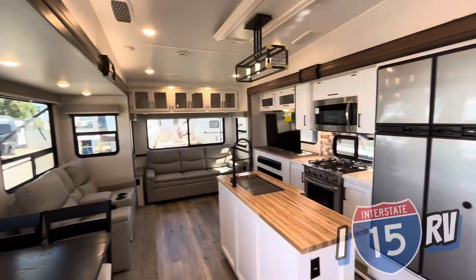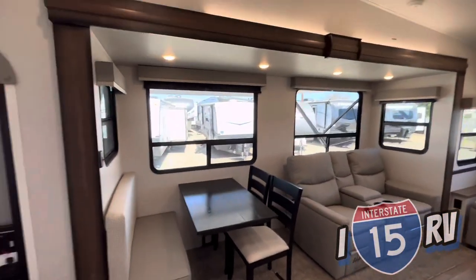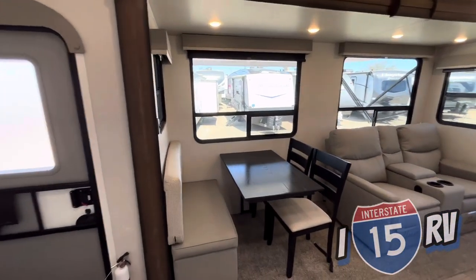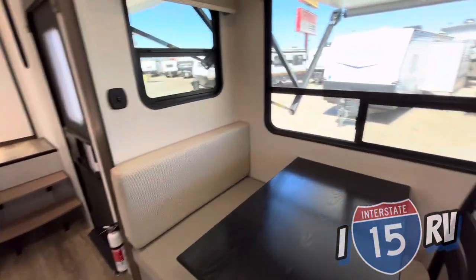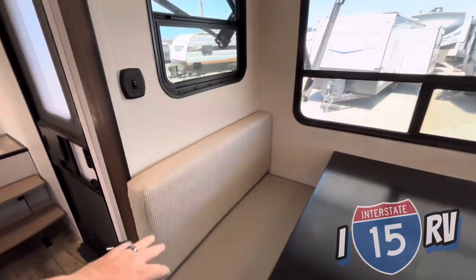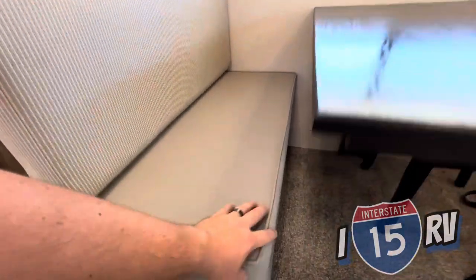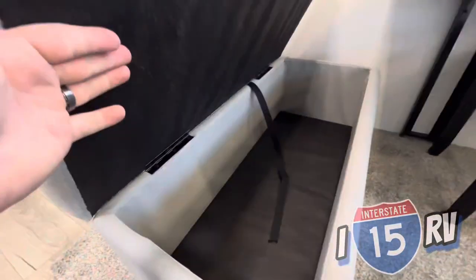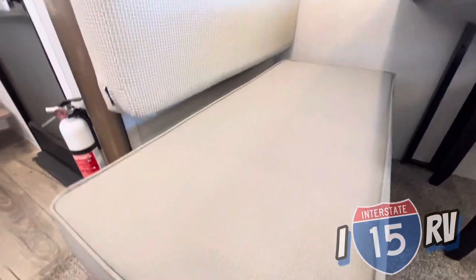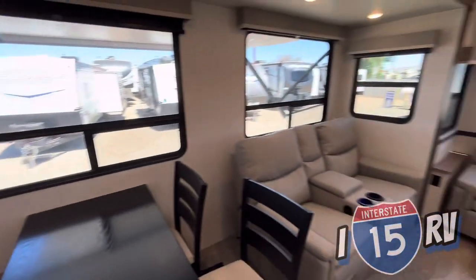Stepping inside - what a beautiful coach. Coming to your first slide out, you have a nice dining area. You get two beautiful wood chairs to go with it. And instead of chairs on the other side or a bench, you get a nice soft backrest plus a little ottoman. You can pull the ottoman out and put extra storage inside - an awesome utilization of space as both seating and storage.